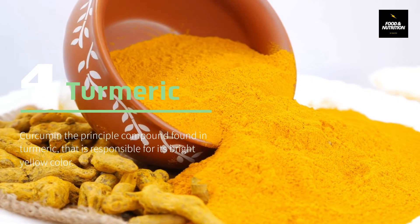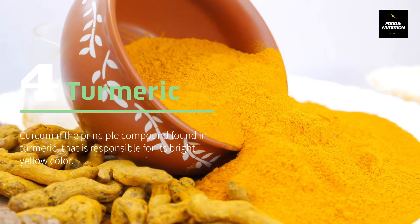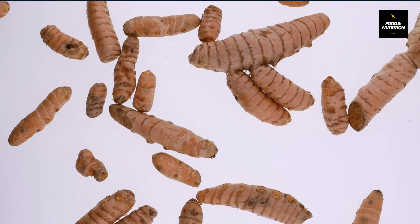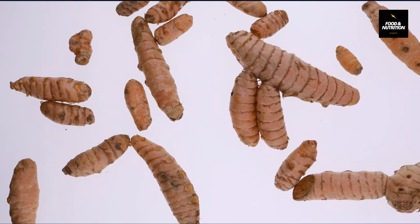Number 4: Turmeric. Curcumin is the principal compound found in turmeric, responsible for its bright yellow color. Turmeric is known for its anti-fungal, anti-viral, antibacterial, and anti-inflammatory effects. The compound curcumin in turmeric is also a very good immunity booster.